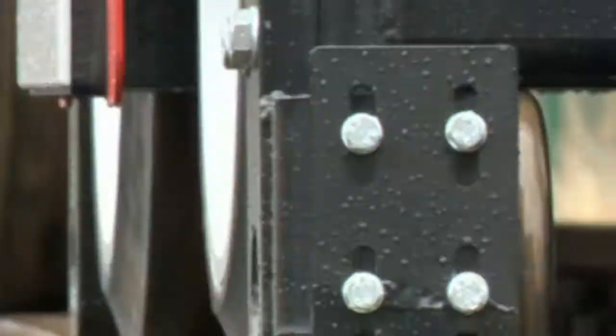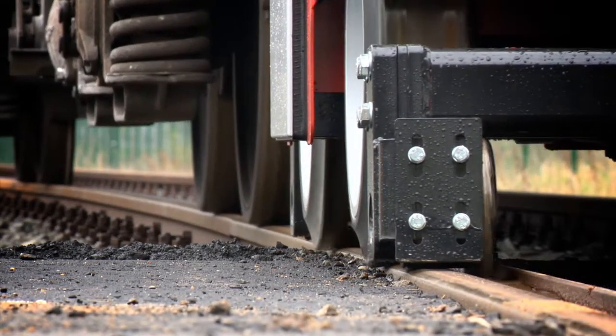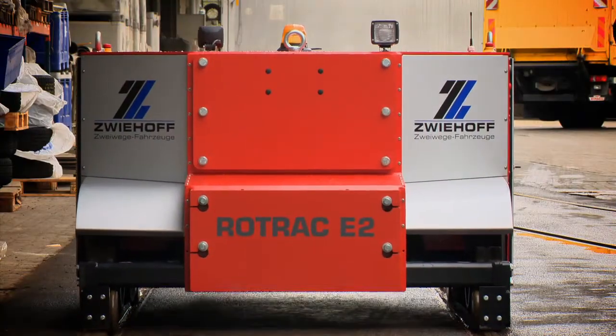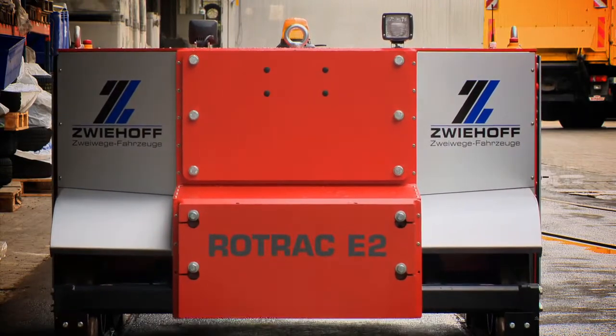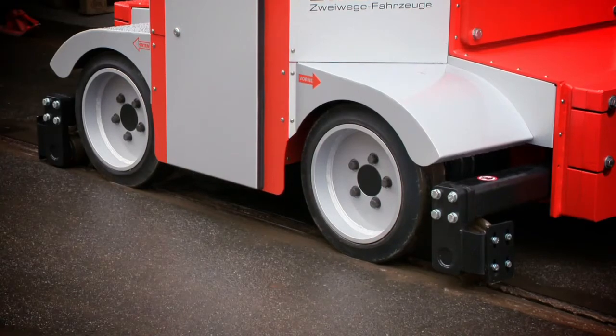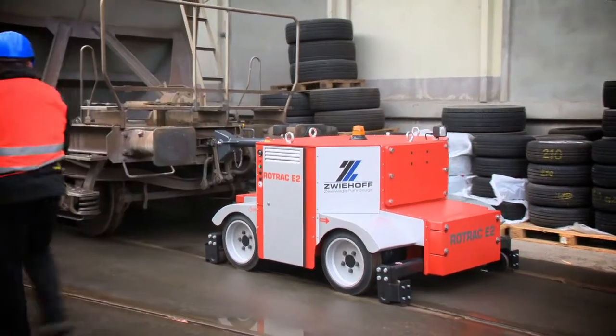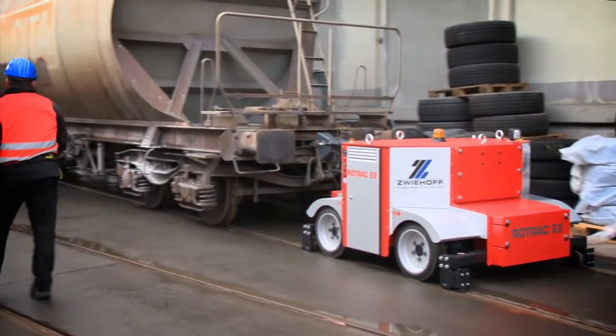This certainly makes us trailblazers for electromobility. The Road Track E2 reveals just how much power there is in the individual components of Linde electric drive technology. Together with Zwiehoff, experts from Linde and Linde subsidiary Proplan developed the road rail vehicle as a state-of-the-art solution for shunting rolling stock.